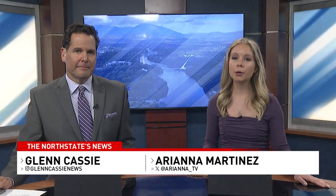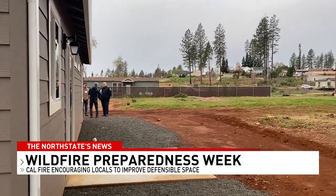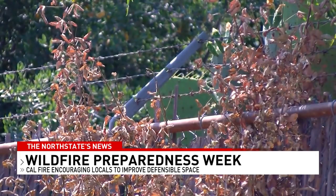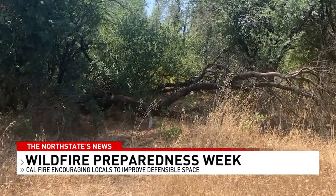This week is considered wildfire preparedness week, a time to highlight fire safety tactics like defensible space. Californians play a crucial role in both preventing wildfires and preparing for them, which is what defensible space aims to do. It means clearing up to five feet of brush or debris from your home, then replacing surrounding grass with rocks.